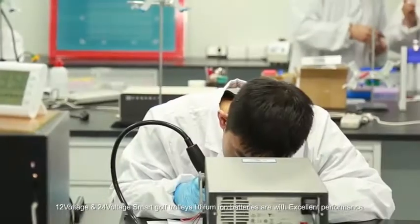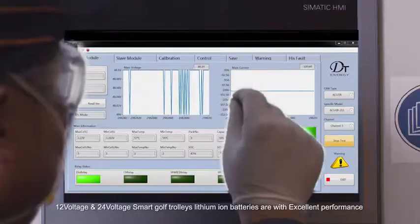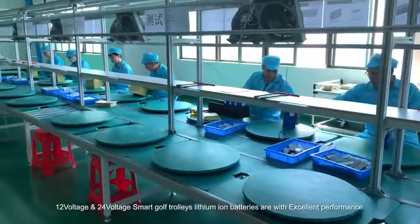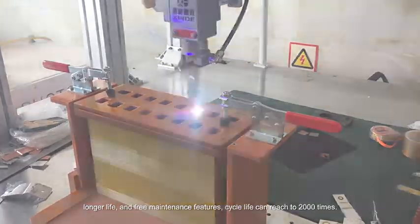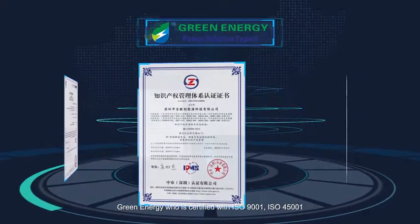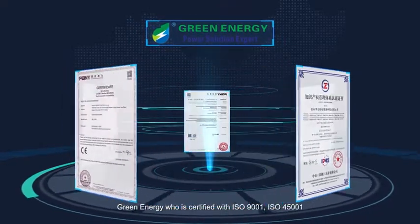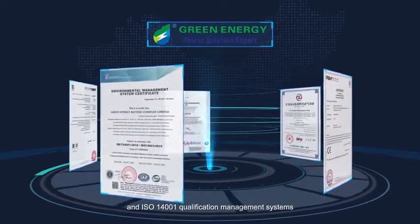12V and 24V smart golf trolley lithium-ion batteries offer excellent performance, longer life, and maintenance-free features, with a cycle life reaching 2,000 times. Green Energy is certified with ISO 9001, ISO 45001, and ISO 14001 quality management systems.